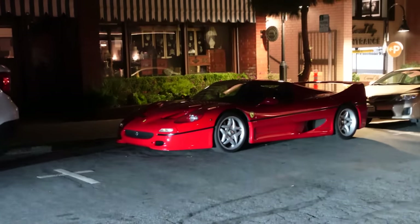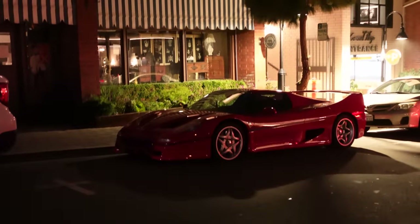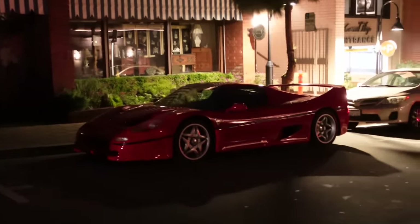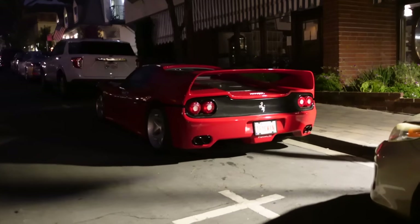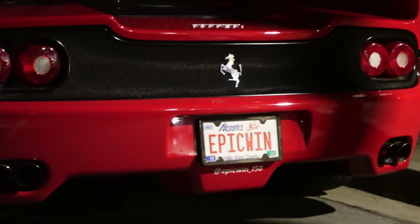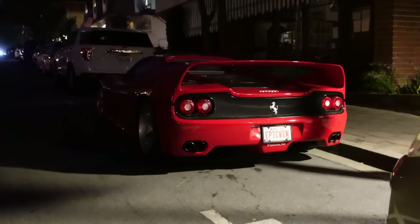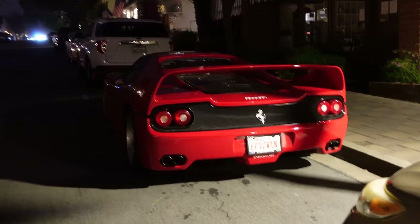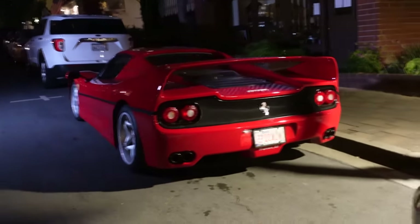Just when you think the day is over at Monterey Car Week, you find a random Ferrari F50 just hiding on a side street. Not bad. And just to top it off and make this F50 a little bit better — check the plate. Epic win from Alberta! Fellow Canadian, good to see you out here in Carmel. He organizes the Euro cars and coffee in Calgary, so if you're ever at those meets in Calgary, you might see an F50.